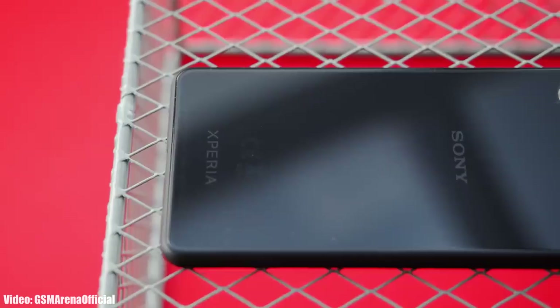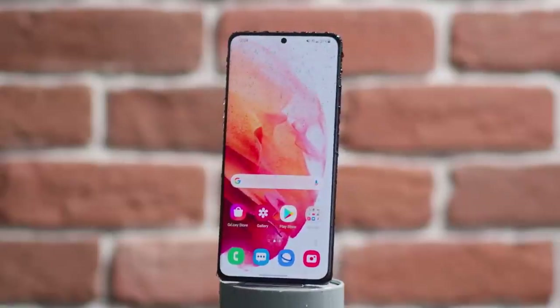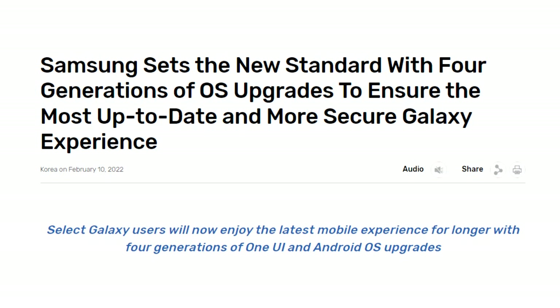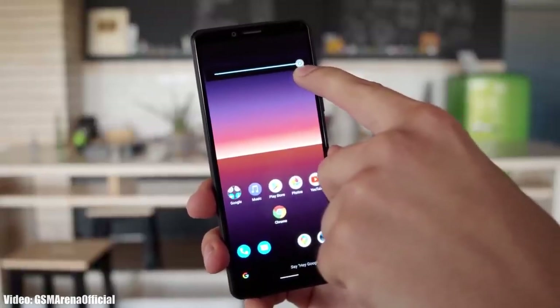Sony should change their software update policy from two Android updates to three or four. Companies like Samsung and Oppo used to give only two Android updates to their flagship smartphones, but now they provide four years of Android updates. Samsung not only gives four years of updates to their flagship phones but also to entry-level A-series smartphones like the A53 and A73.